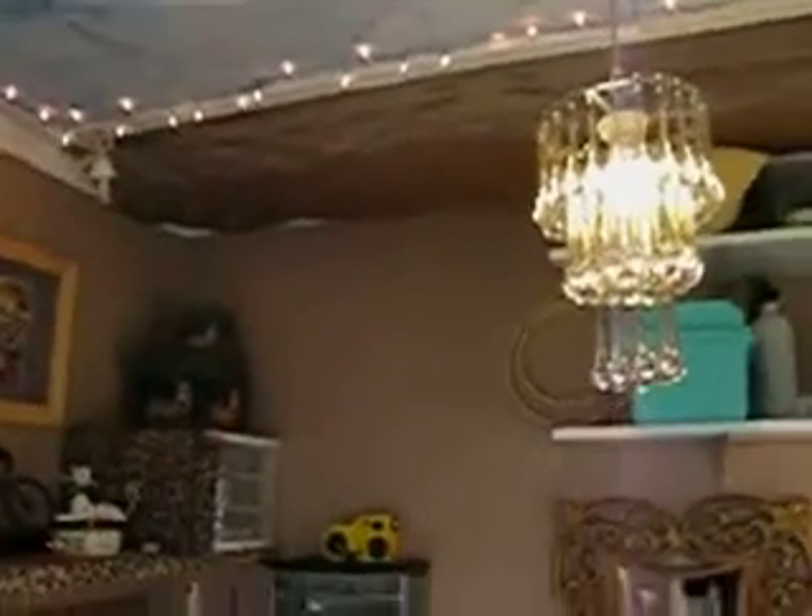My husband built this for our son, who is now way too big to be having sleepovers with his buddies in here. But up there you can see there's a loft, so you can go up and sleep up there, up top. It gets really cooking hot in here in the summer.